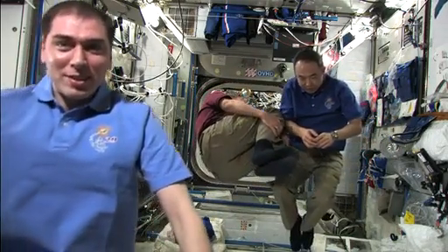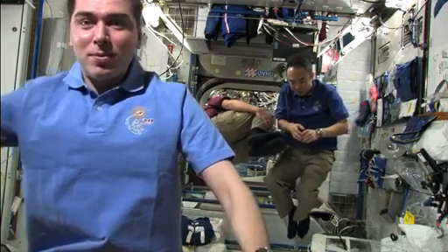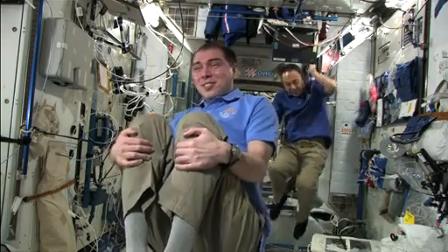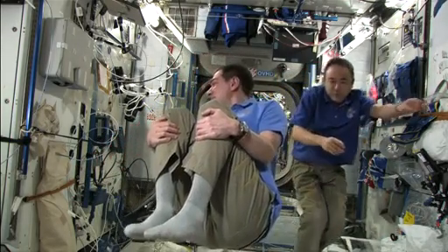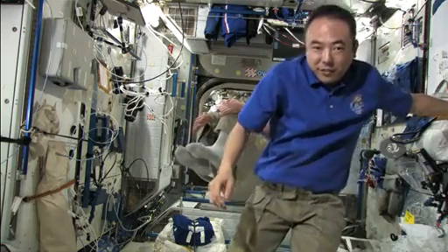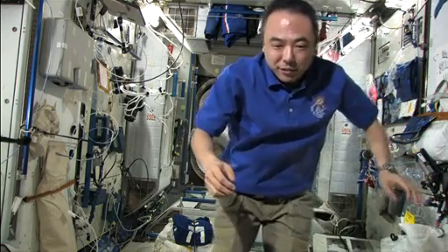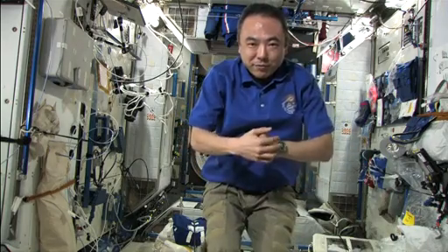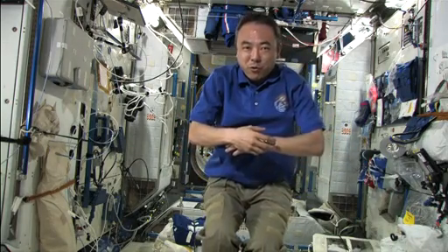Wow, wow, wow. That's amazing. I'll do it again. Floating still.